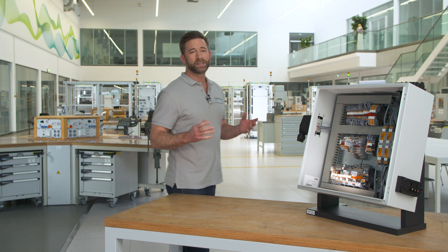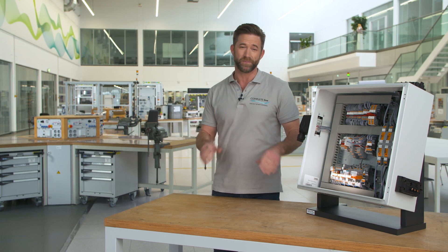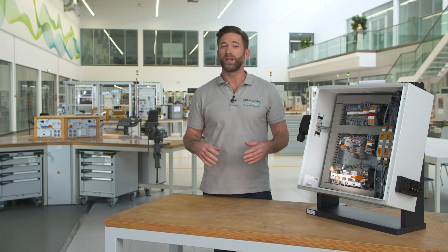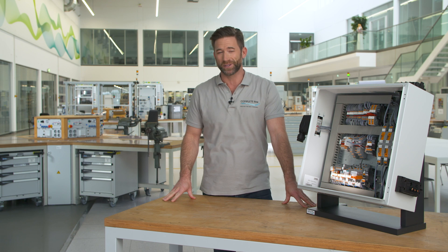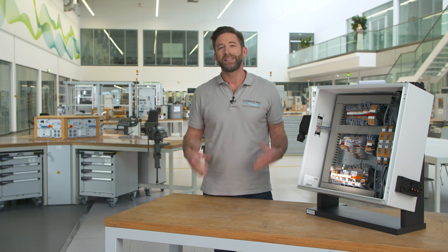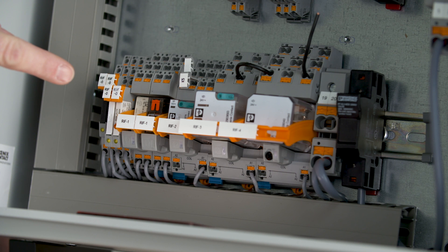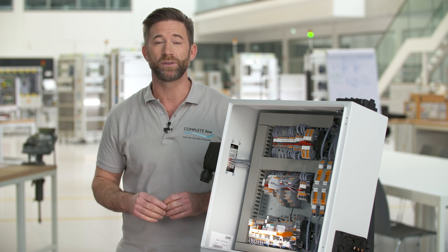How can I place all necessary products in the control cabinet? Luckily CompleteLine offers clever solutions that realize full functionality on smallest dimensions. Take our push-in terminal blocks and relays for example. They save up to 50% space compared to conventional solutions.